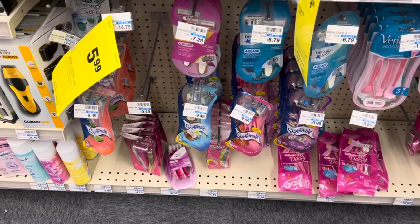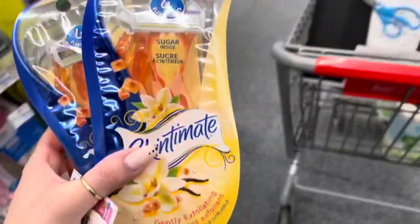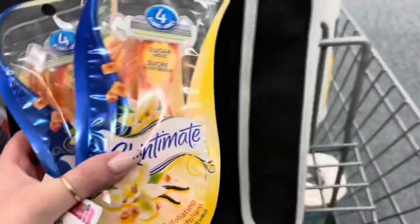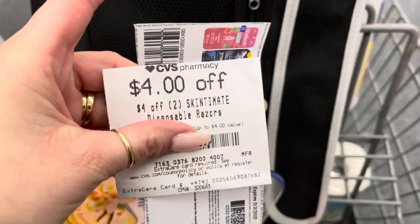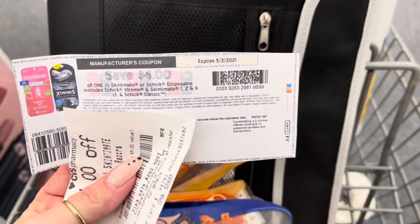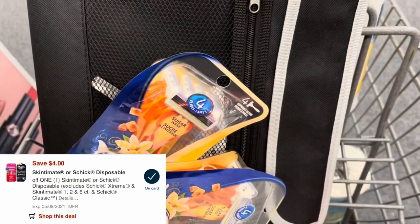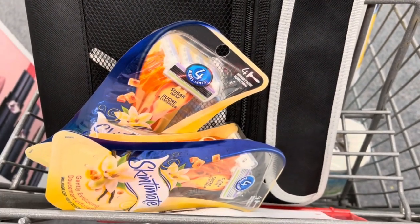The Skintimate razors are on sale for $5.99. No extra bucks coming back, but I'm going to pick up two of these — they're the only ones attaching to the digital coupon, totaling $11.98. I have a $4 off two Skintimate CRT, a $4 off one printable from coupons.com, and a $4 digital. After all of those come off, these are going to be completely free.